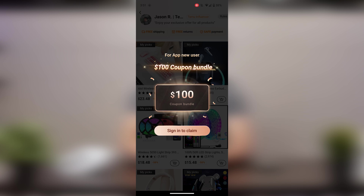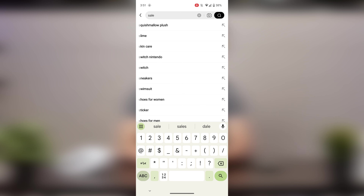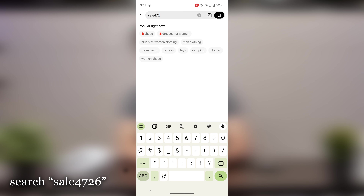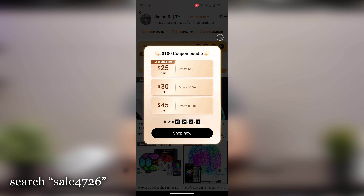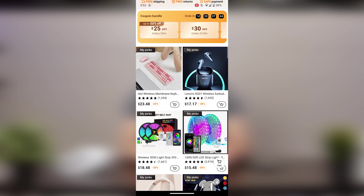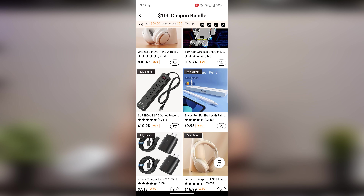Real quick before moving on, Temu wanted me to share their limited time offer of up to $100 worth of coupons. To get that, head to the link in the description or search sale 4726 from within the app. You can see me doing that on screen now, and what's cool is the code also brings up all the products I talk about in the video. Click the link or download the app to grab those coupons and slash the already very low prices.